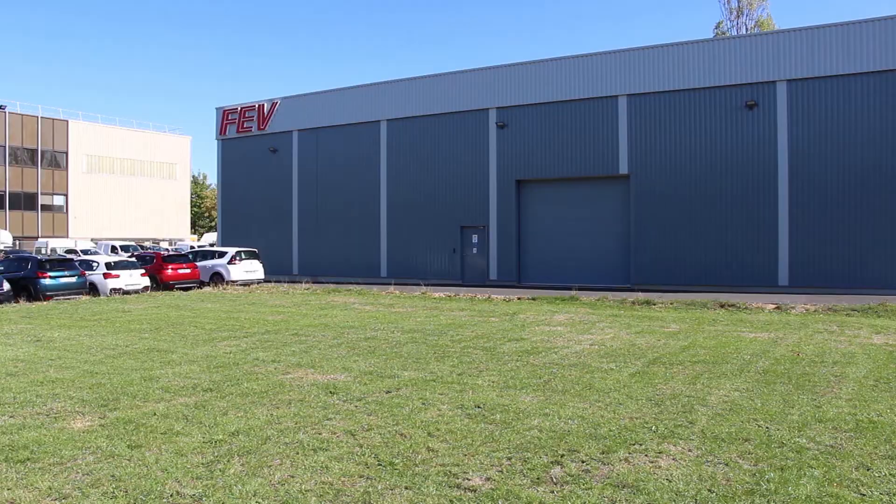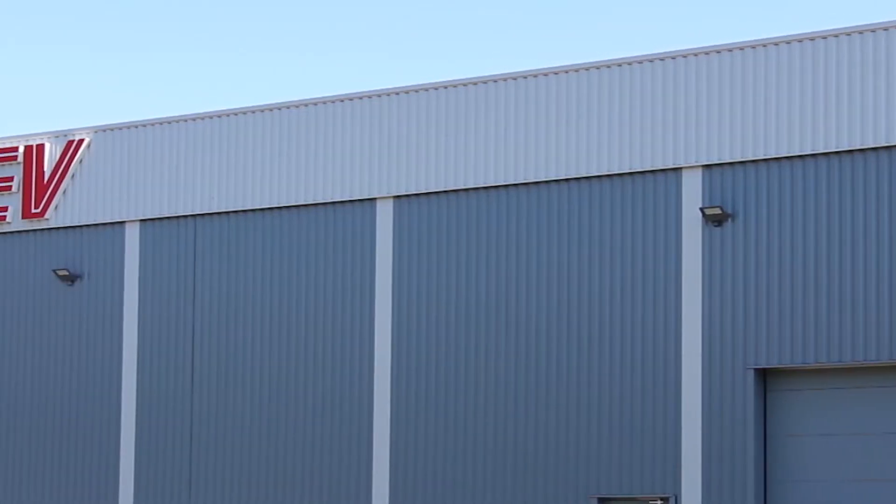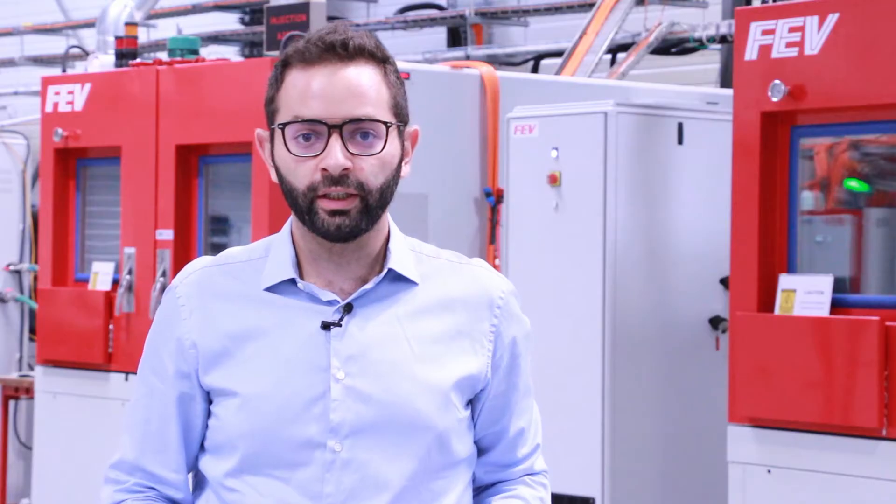We are here today in France at our e-mobility test center. This is one of our many test centers around the world. Here we are able to test battery packs, battery modules, and battery cells.